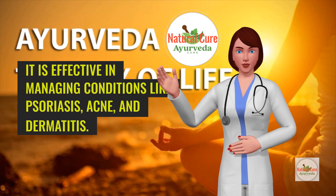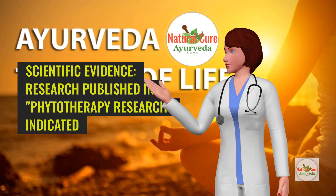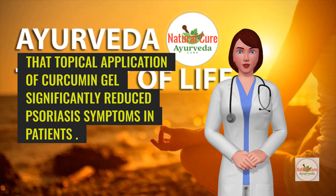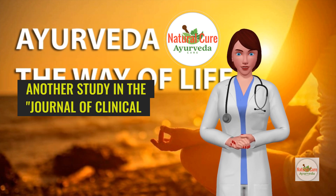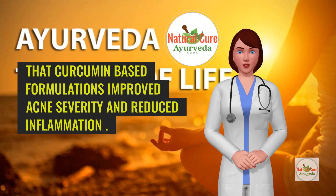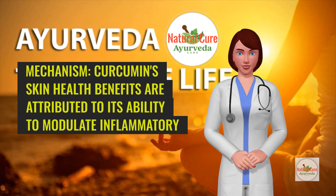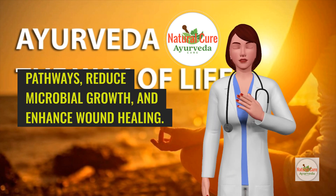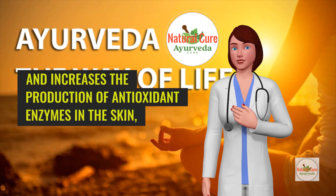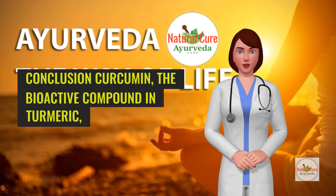It is effective in managing conditions like psoriasis, acne, and dermatitis. Research published in Phytotherapy Research indicated that topical application of curcumin gel significantly reduced psoriasis symptoms in patients. Another study in the Journal of Clinical and Aesthetic Dermatology found that curcumin-based formulations improved acne severity and reduced inflammation. Curcumin's skin health benefits are attributed to its ability to modulate inflammatory pathways, reduce microbial growth, and enhance wound healing. It promotes collagen synthesis and increases the production of antioxidant enzymes in the skin, contributing to its therapeutic effects.